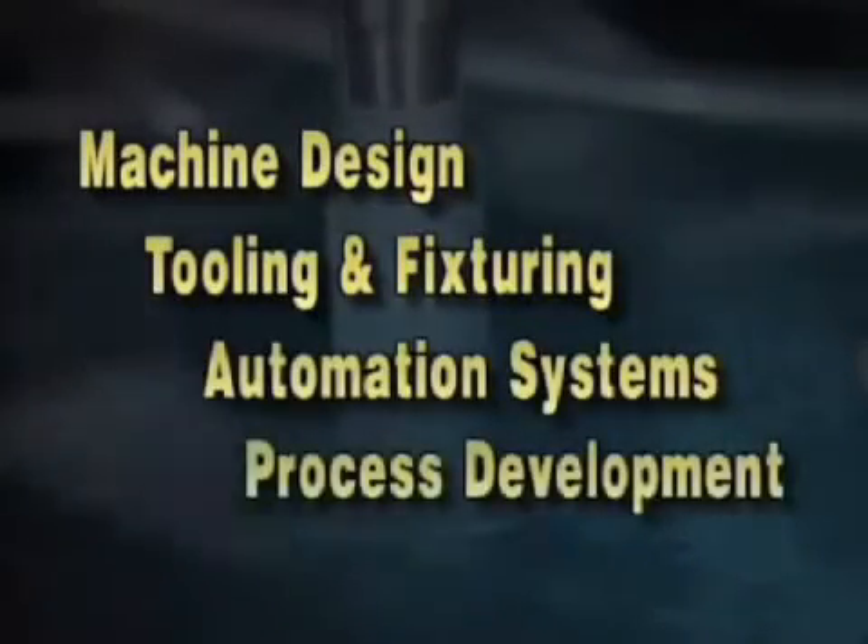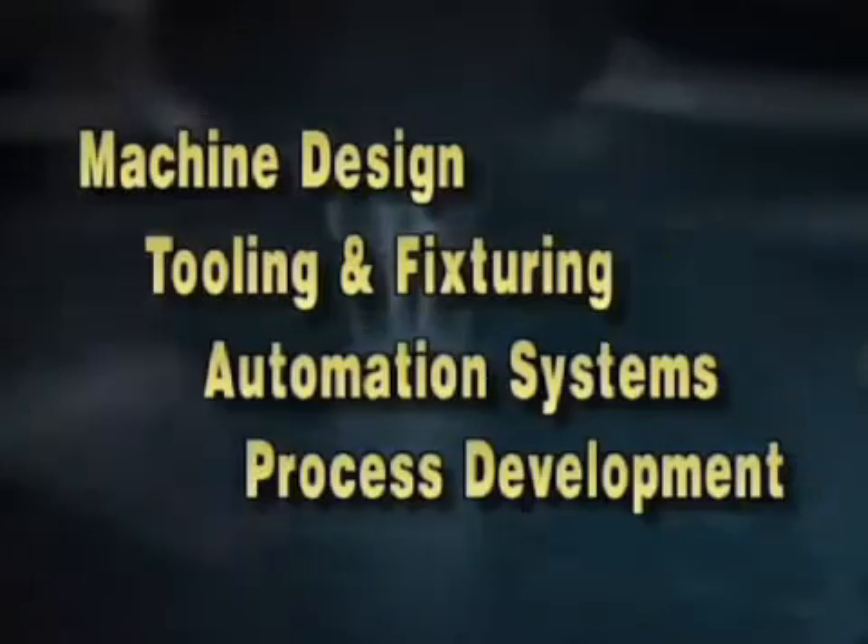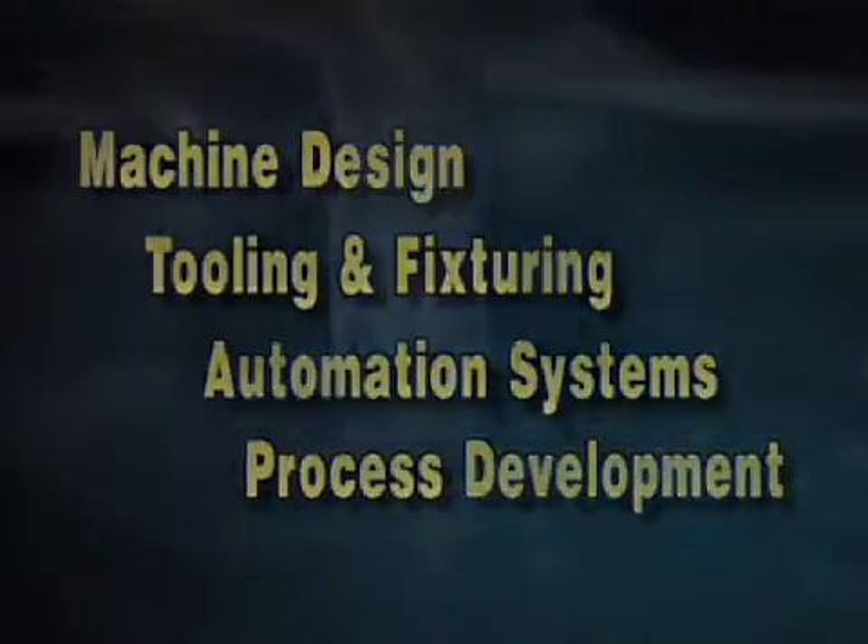Equipped with our diamond and CBN finishing tools, Angus Bore Finishing Systems produce bore geometries to within 20 millionths of an inch or less in production. These incredible tolerances are attainable in part because Angus Systems are designed as a total end-to-end package. This includes machine design, tooling and fixturing, customized automation systems, and process development testing and support.